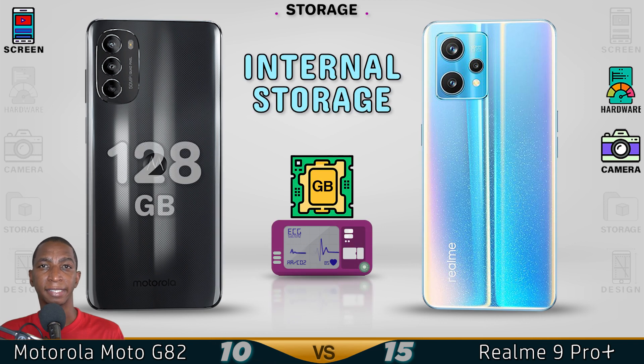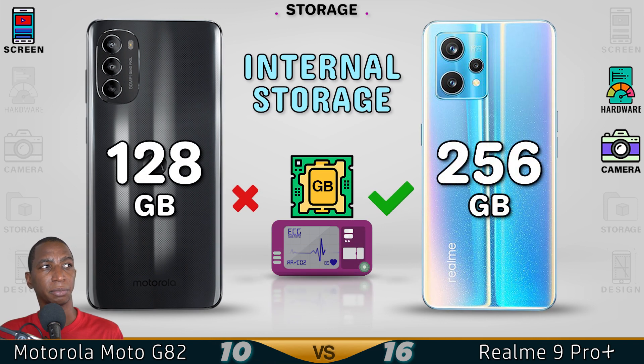No memory card supported, but it has a higher RAM. More storage will give you better performance. The Realme 9 Pro Plus has better storage. Now for the design.